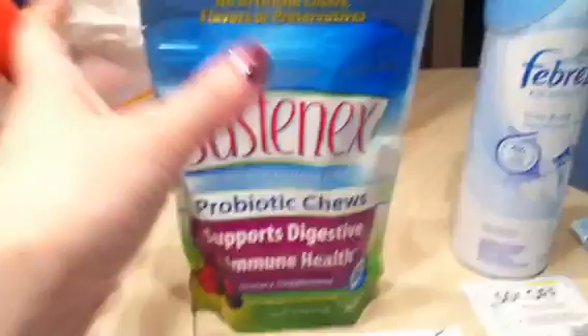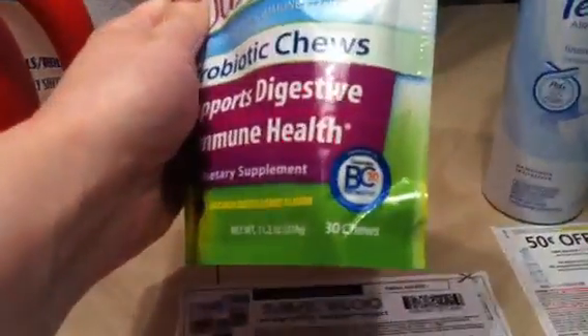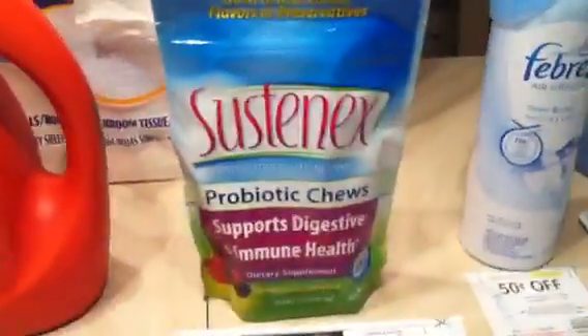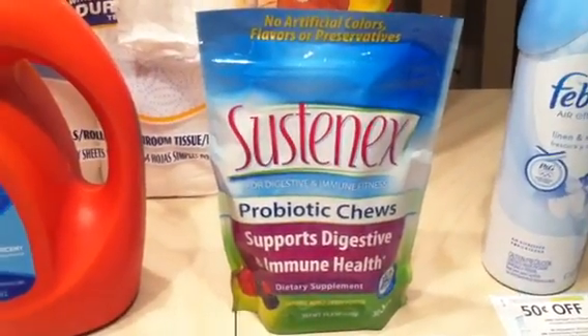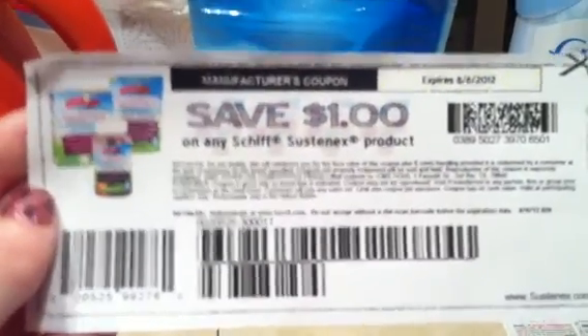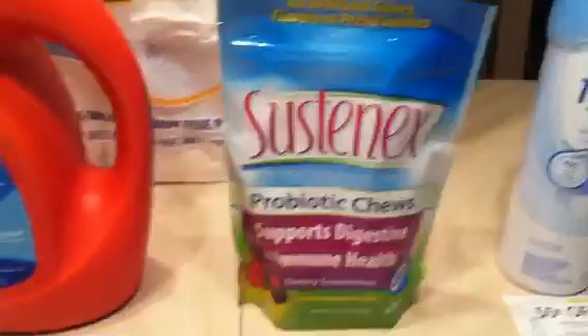Another clearance item I found was the Sustanex — this is the 30-count probiotic chew, 11.2-ounce bag, mixed berry flavor. These retail at $18.99, and they're 75% off, making them $4.74 — a great price. Even better, there's a $1 printable. If you go to southernsavers.com, it'll provide a link on any Schiff Sustanex product. The chews are actually pictured on the coupon, but it says 'any,' so we know it applies to any. Makes these $3.74 — a great try-me price.